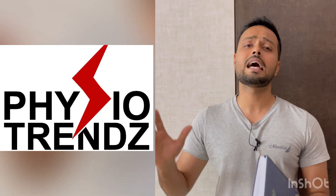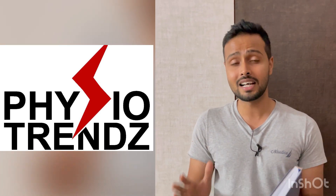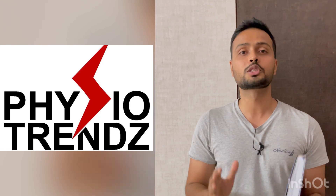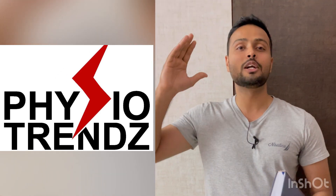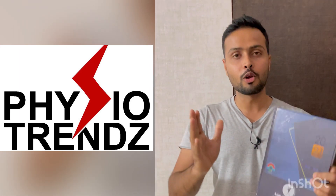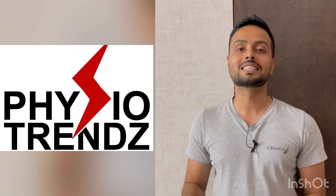I hope you got these answers correctly and understood the clinical reasoning behind them. If you still have any doubts, do let me know in the comment section — I will be happy to help. Don't forget to follow Physio Trends for more questions like this.